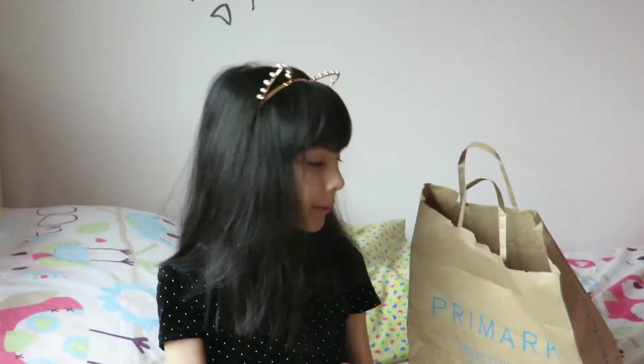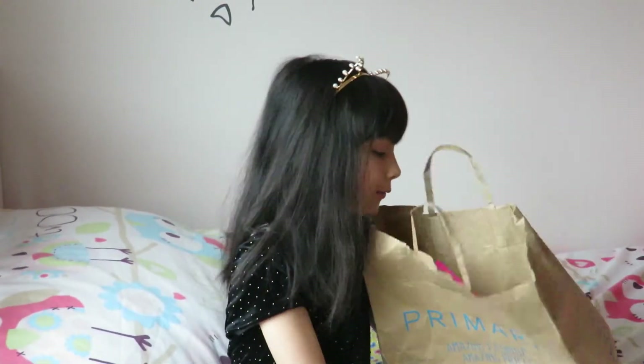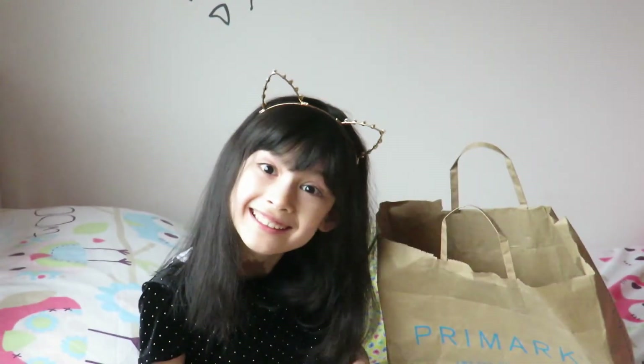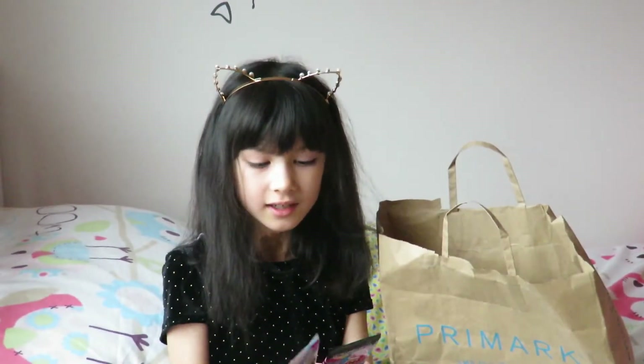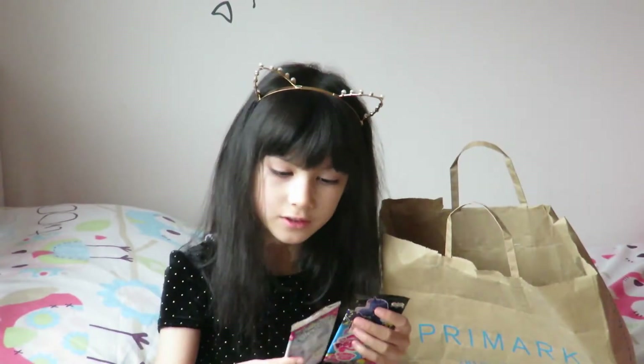I'm doing a Primark haul video. This is the Primark bag, which is not so exciting, but the things inside are so magical and exciting. First of all, I'm going to be showing you these cards that I found in the kids section — I've got a My Little Pony one and a Shopkins one. The Shopkins one is the Spice one.